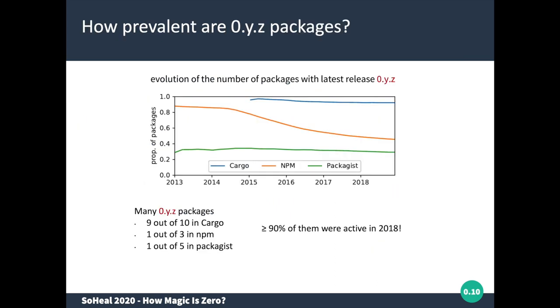Looking at the prevalence of package releases within the zero major version range, in the majority of cases — especially for Cargo — about 9 out of 10 packages have a major version number of zero. Almost all package releases are still in the zero version space. This is different from the other ecosystems. In NPM the proportion has gradually gone down to about 50%, and for Packagist it has remained more or less stable at around 30%. So the use of zero-range releases is quite prevalent but with a lot of variation.